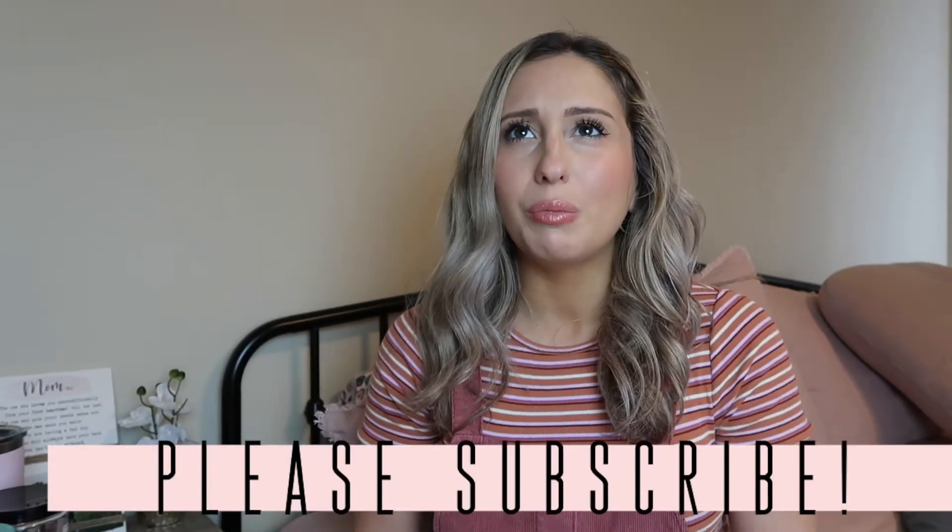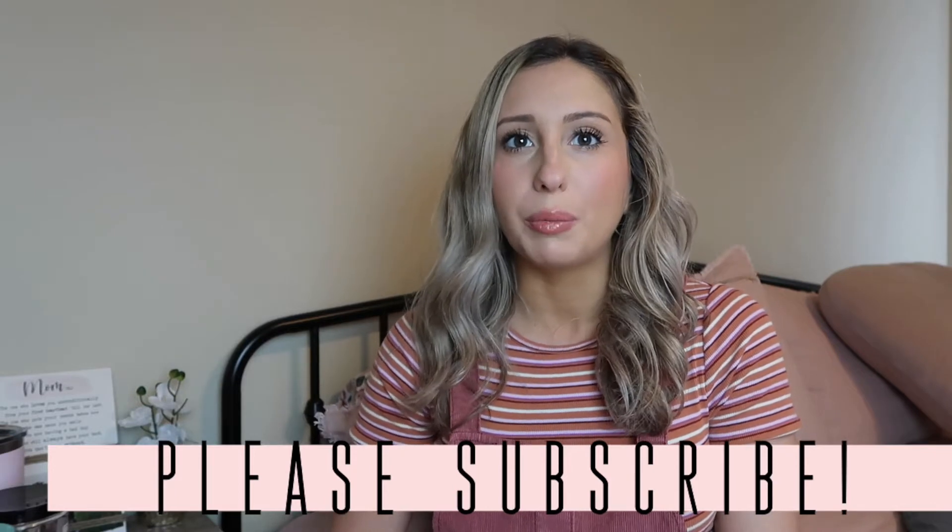Today's video is going to be all about first trimester must-haves, essentials, and basically all the products that I use to get through the first trimester. If you're new here, my name is Lauren. I am pregnant with my third baby. I have two little girls and I've been documenting my pregnancy here on YouTube, posting motherhood and lifestyle content.